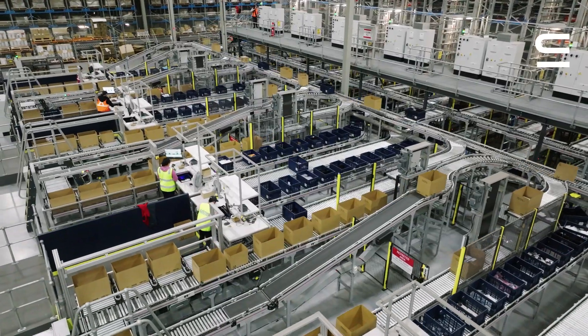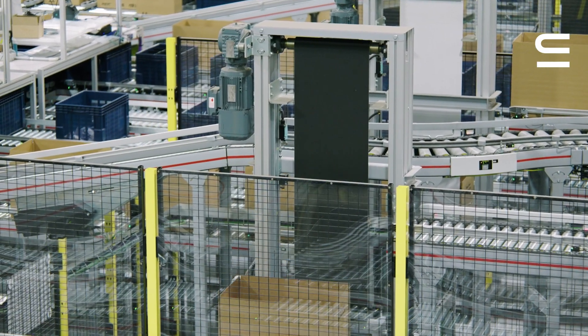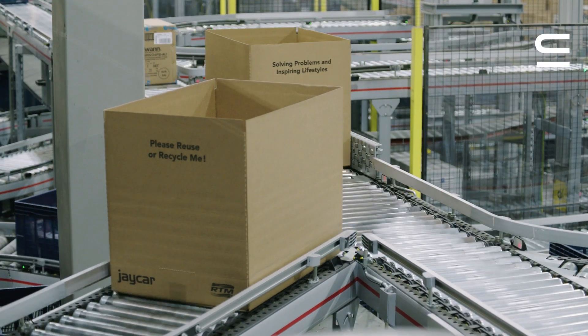With an automated warehouse, although there are less manual interactions between machines and people, we wanted to ensure a comfortable working environment for our team.